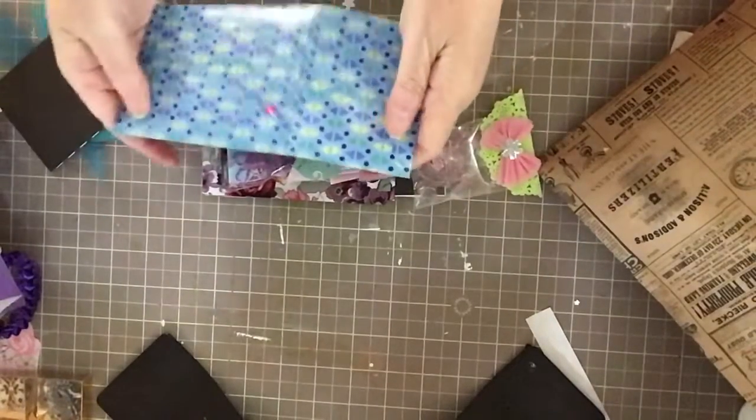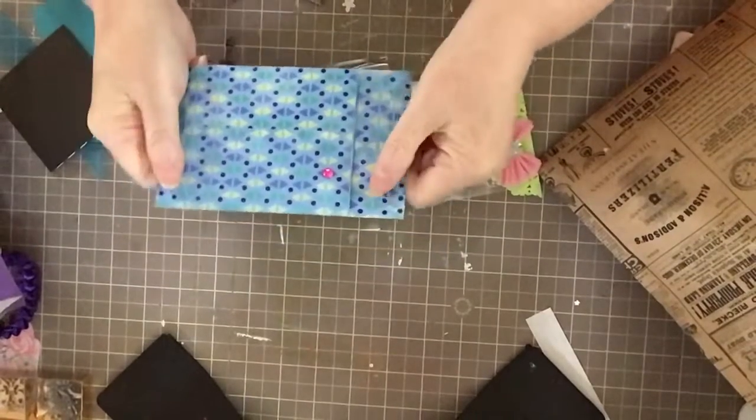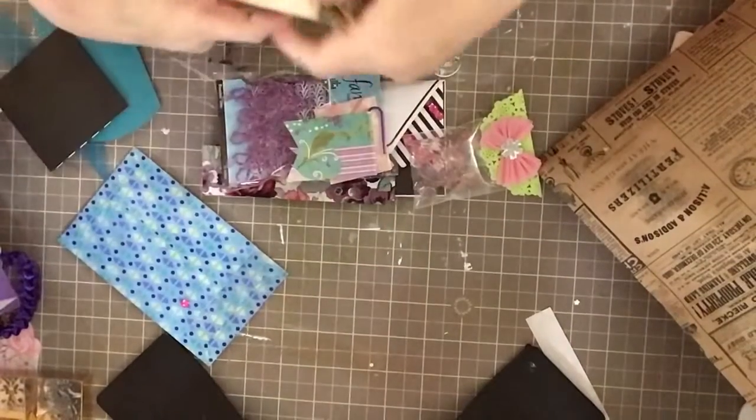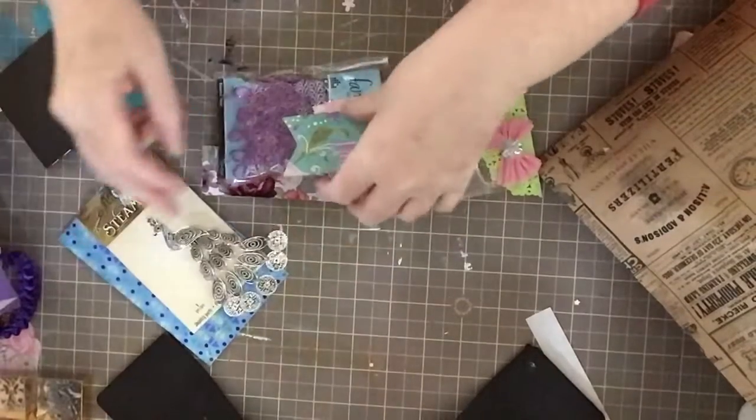She did this so cute — she had one of my gifts in a little set of two bags that pull apart. And inside was another one of my favorites: peacocks! I remember that one.